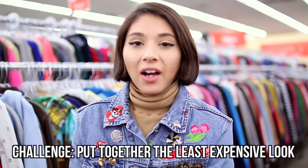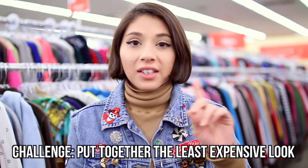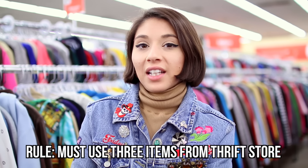Hey everybody! So today we're bringing you guys a brand new thrift challenge. We are trying to see who can put together an outfit for the least amount of money. There is one rule: we both have to use at least three pieces that we find today at the thrift store. So let's see who's going to win.